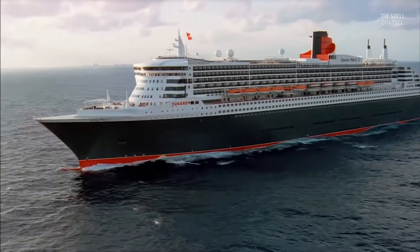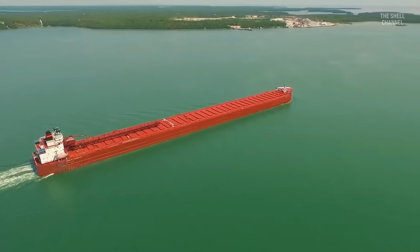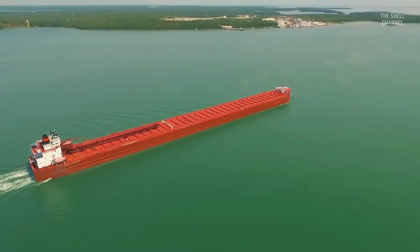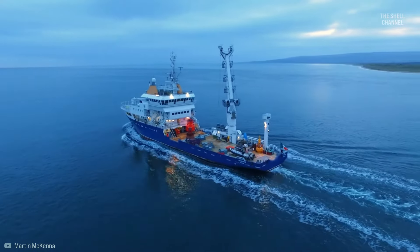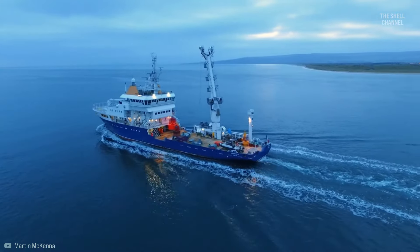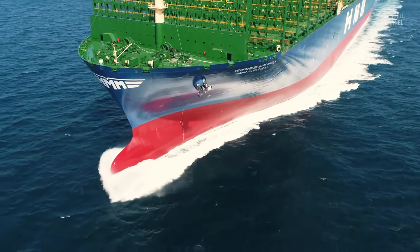For this reason, bulbs are more commonly used on fast ships, such as passenger and container vessels, as well as on large ships like oil tankers and bulk carriers. In small and slow ships, the resistance from the eddies generated by the bulb and the friction of the water on its surface increase drag more than they reduce it. The bulb design will depend on the vessel.